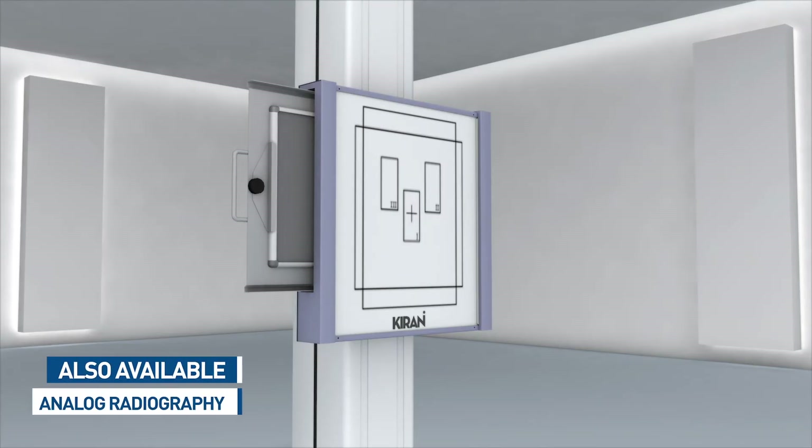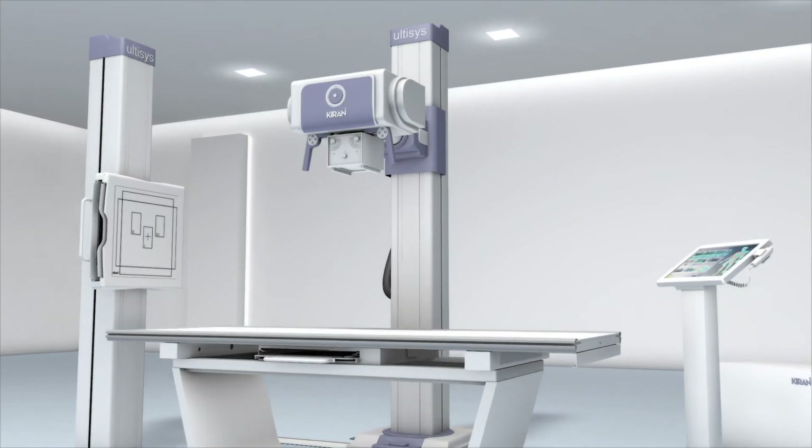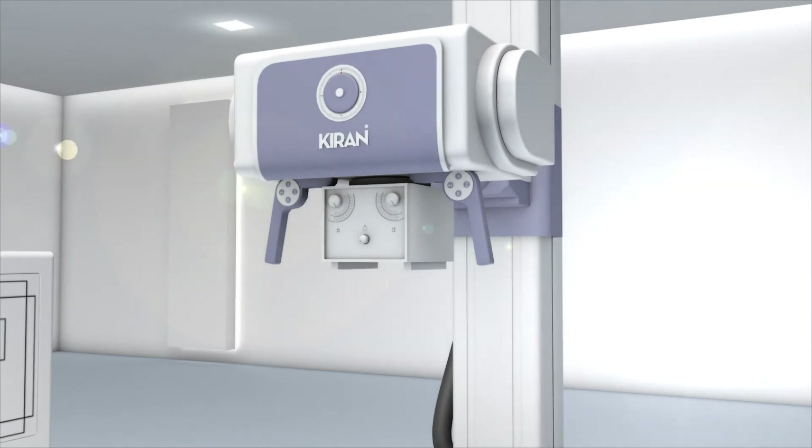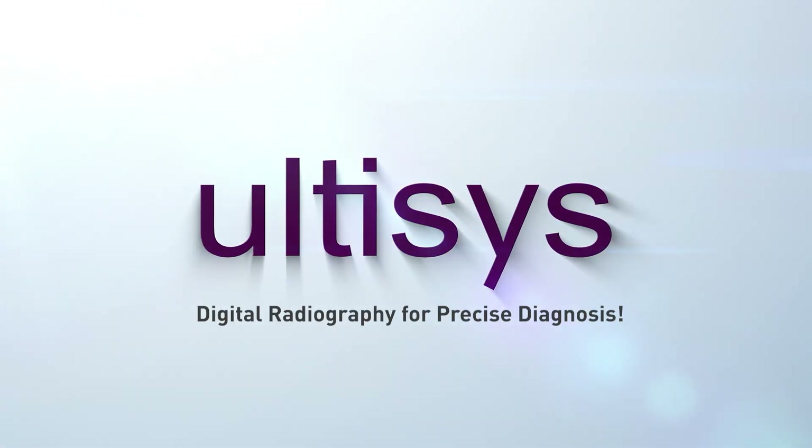Ultasys is now available in an analog radiography variant as well. Ultasys — the answer to all the what ifs in digital radiography. It understands your center's needs better.